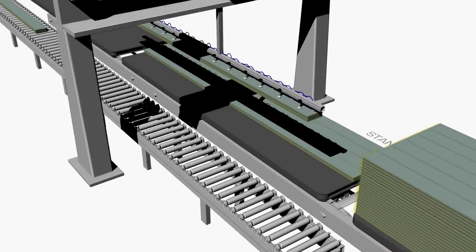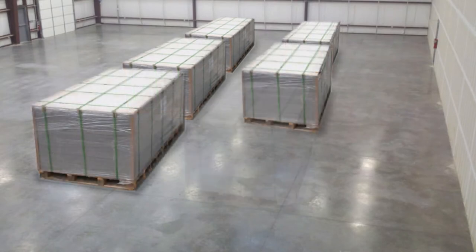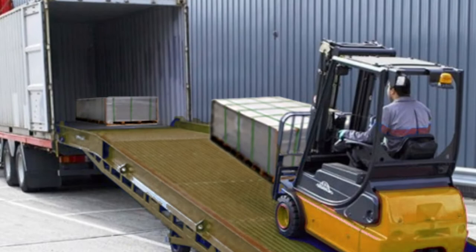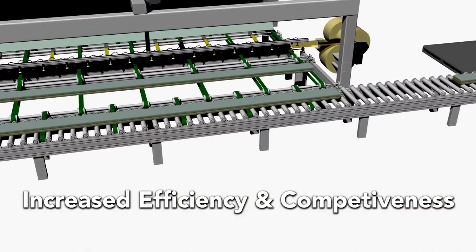Automated packaging includes wrapping, bagging, and palletizing systems that can even pick up the product from the line and exit with a fully packaged unit, ready to be loaded onto a truck. This results in an increase in efficiency and competitiveness.